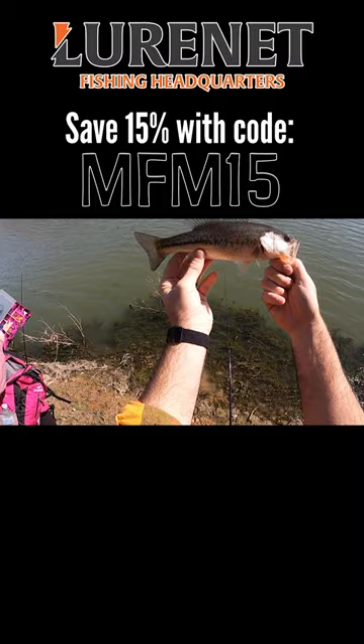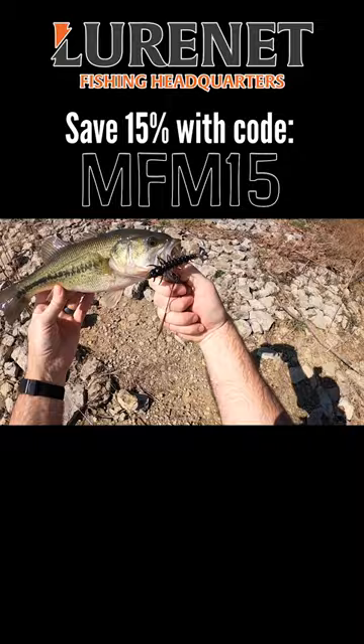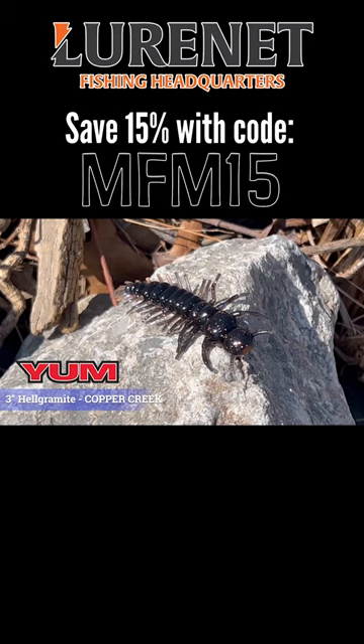A little largemouth on another Helgramite color. This is bubblegum lemon swirl. This is on Copper Creek. Well the fish are hungry for Helgees, or they might just be hungry in general, but we're gonna keep trying to go through the Helgees. Maybe we can show you that every single color of the Helgramite might be fire this time of year.